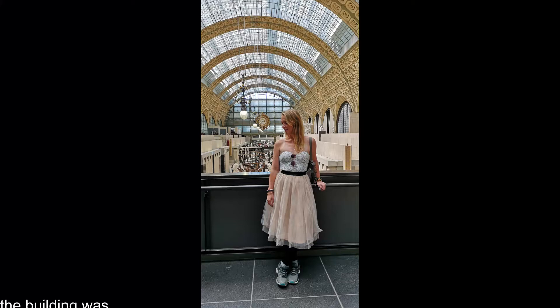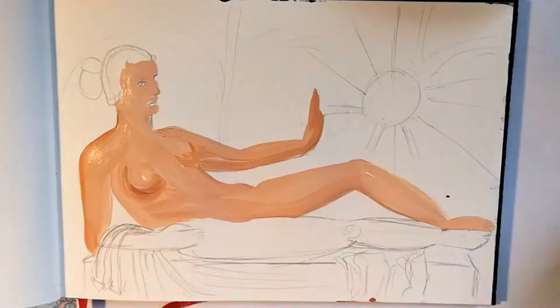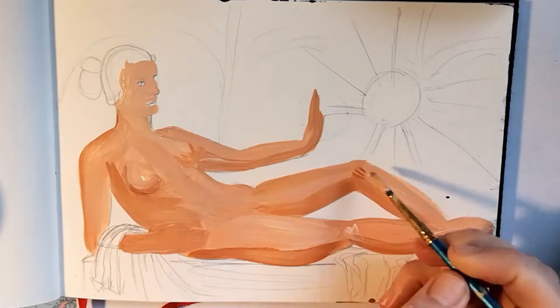Originally, the building was constructed in 1900 as a train station and functioned as such till 1939. In 1986, the museum was opened. This museum is huge — I spent the whole day in there. It's 16,000 square meters, displaying more than 4,000 art exponents.